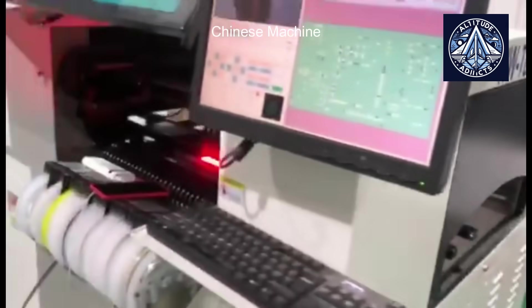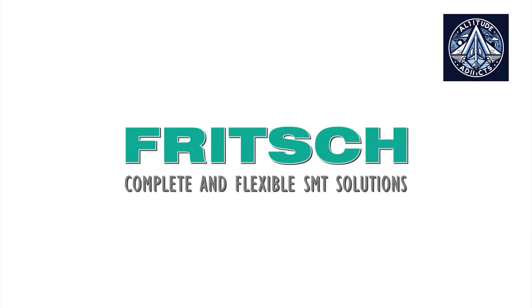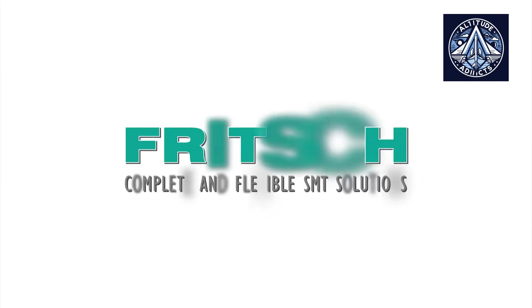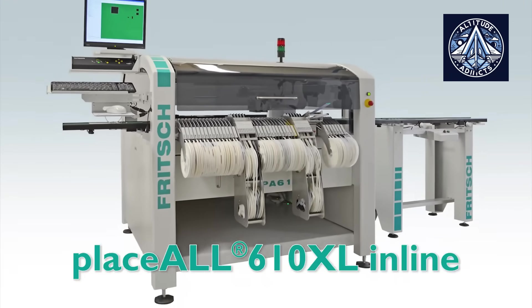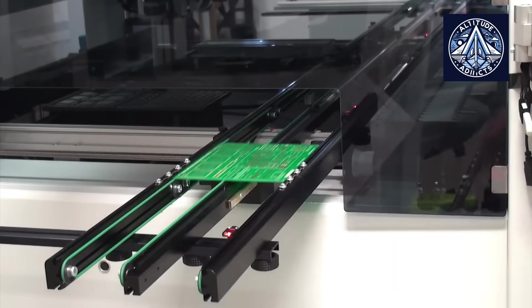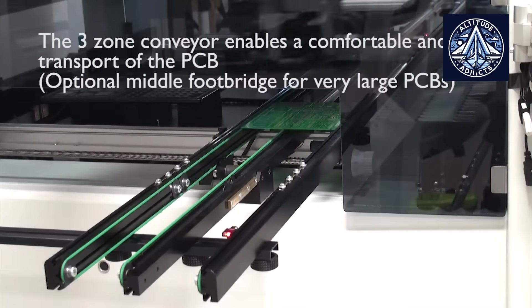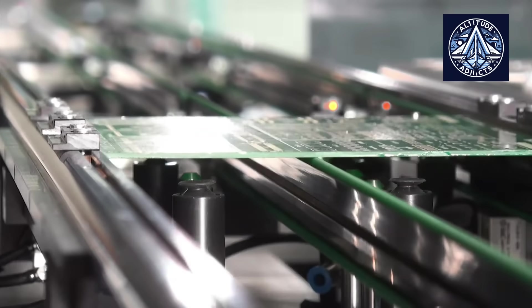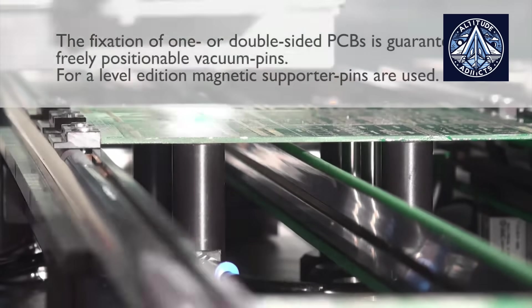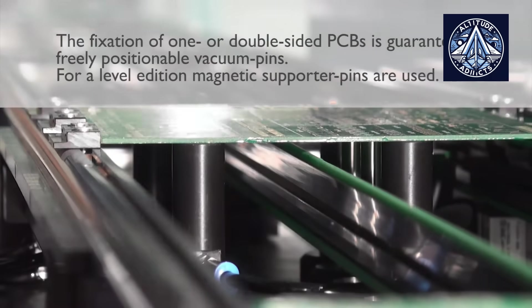The Pi Placer 8's integrated visual recognition system is another significant area where the developers differentiate their machine. As each board enters the machine, its exact orientation and position may slightly change. The system addresses this by scanning the board upon arrival, determining its exact location, and dynamically adjusting placement operations accordingly. It also measures the size of each selected component and compares it to the anticipated tolerance, notifying the operator in the event of a mismatch — enhancing positioning accuracy and mitigating costly errors from misidentified components during setup.